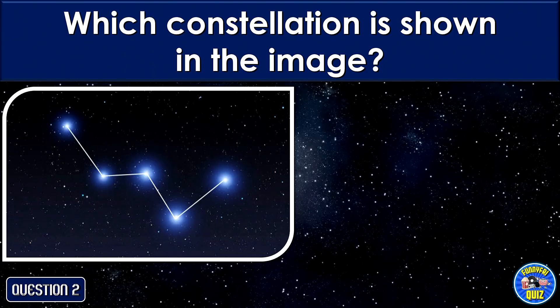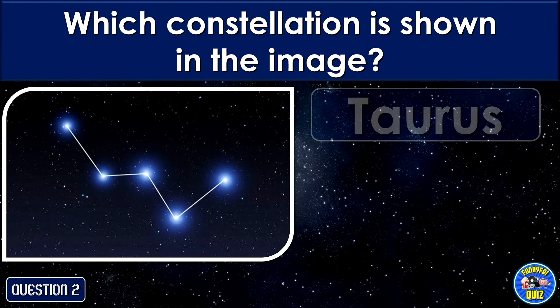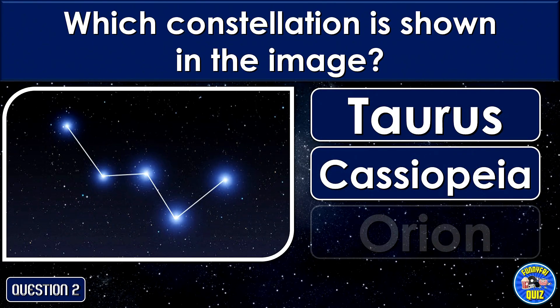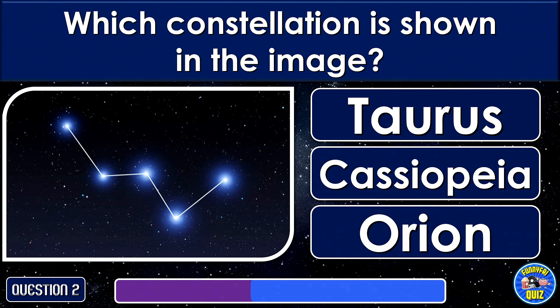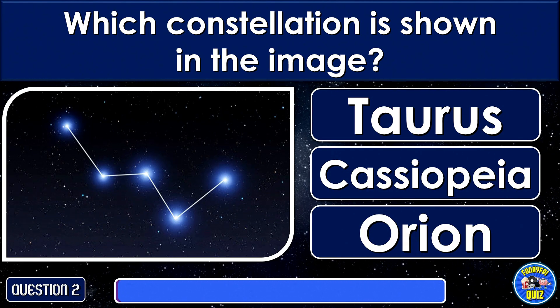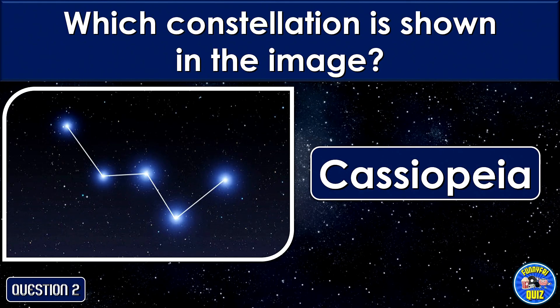Which constellation is shown in the image? Cassiopeia.